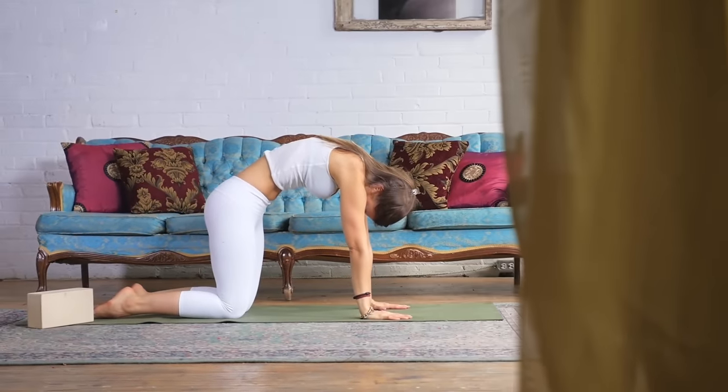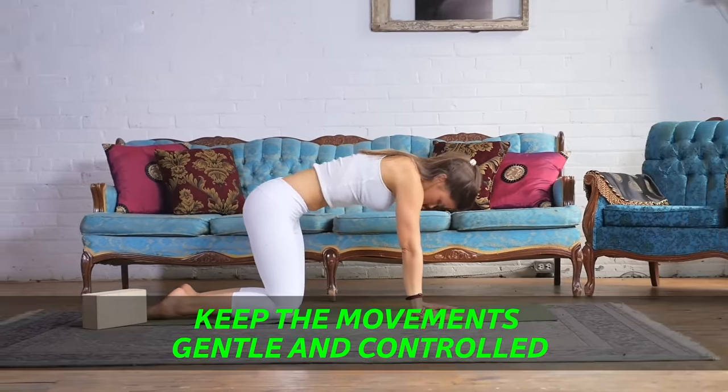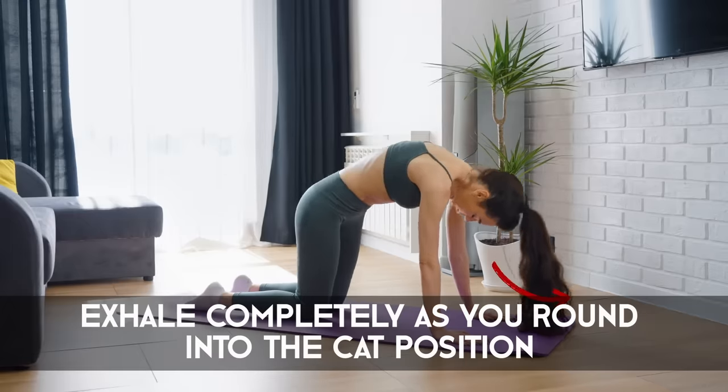When you're doing this stretch, avoid exaggerating the arc or round of your back. Keep the movements gentle and controlled. Remember to inhale deeply as you arch into the cow position, and exhale completely as you round into the cat position.